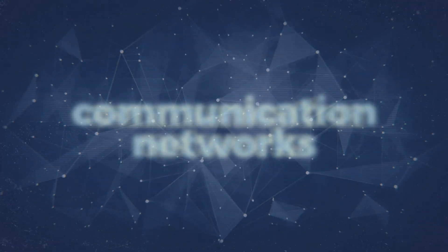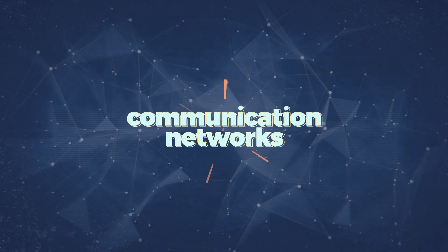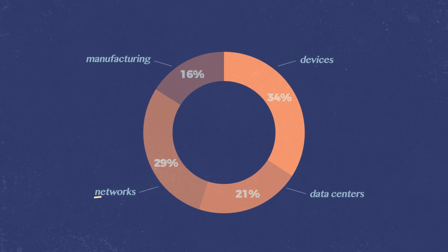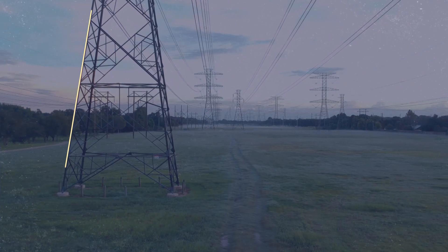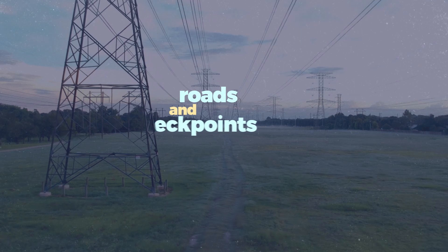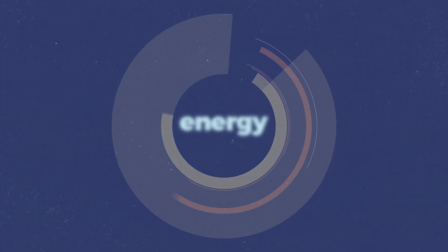The second piece of the internet puzzle is communication networks. According to a recent Greenpeace report, networks made up 29% of IT's energy footprint in 2017. Essentially, the internet network is what allows our computers and phones to access data centers — they are the complicated system of roads and checkpoints that allow us to travel through the web. In order to push data from internet servers to our devices, we need physical wiring and receiver infrastructure, which requires energy.